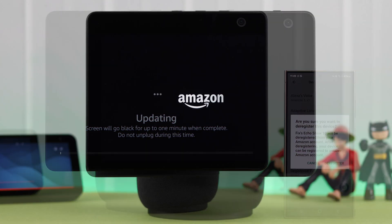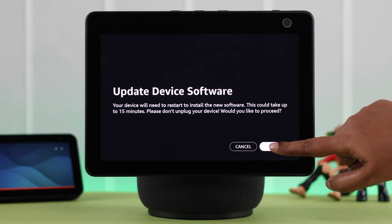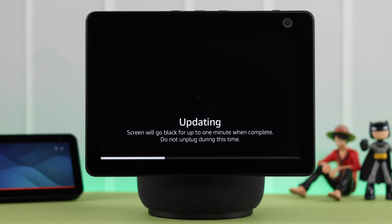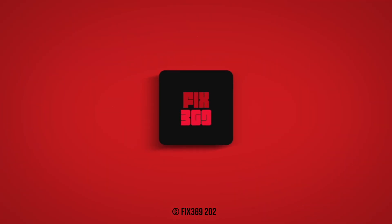After deregistering, your Echo Show will hard reset and come up with the setup screen. You will have to set up your device again and then try to update it. Hopefully, this time you'll be able to update your Echo Show 10 without any problem. Thank you for watching.